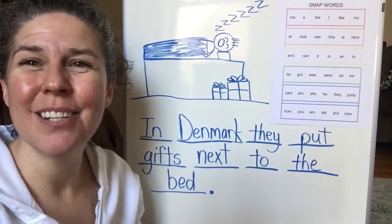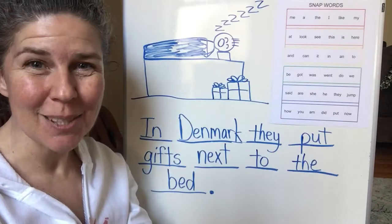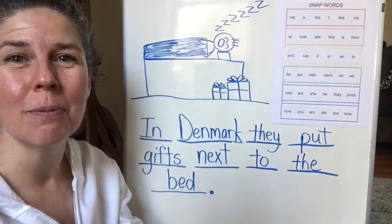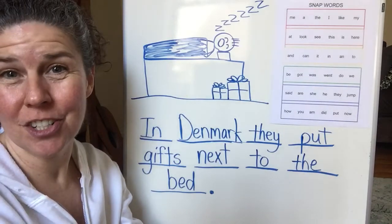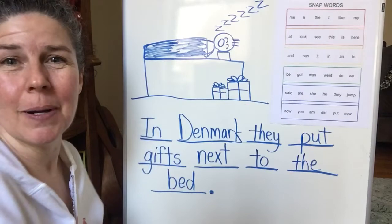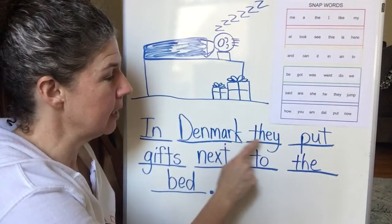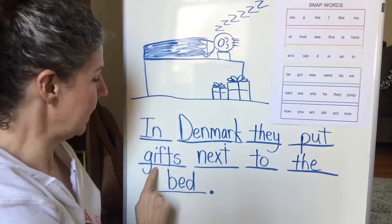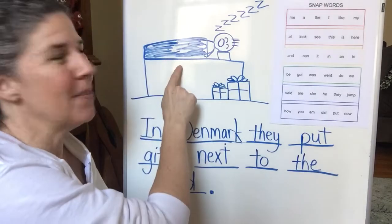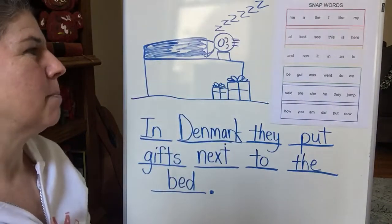Hi guys! Do you remember that we've been writing all about birthdays this week? Let's reread what we wrote yesterday and then we will write about a different country - how children in that country celebrate their birthdays. Let's reread what we wrote yesterday. In Denmark they put gifts next to the bed. Remember, there he is sleeping and there are his gifts next to the bed.